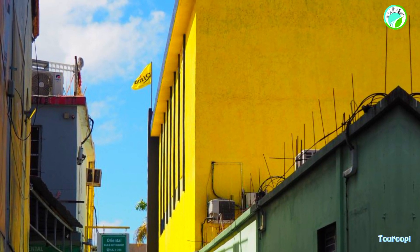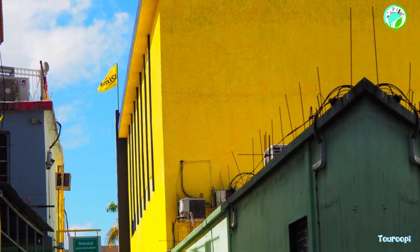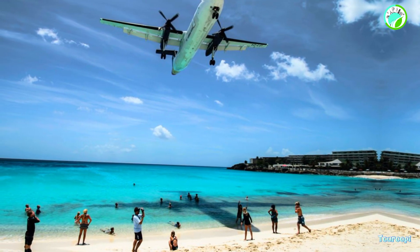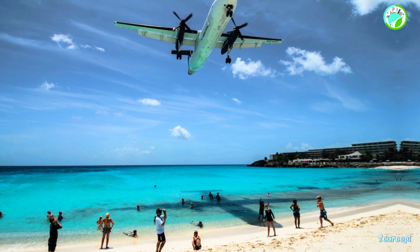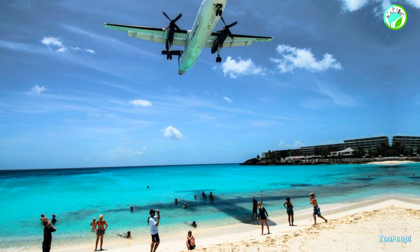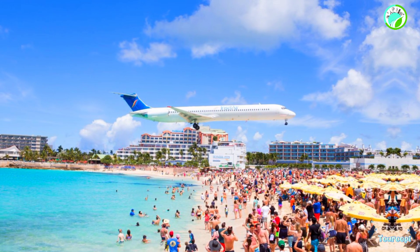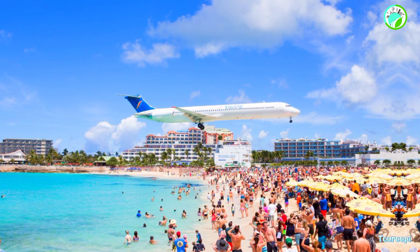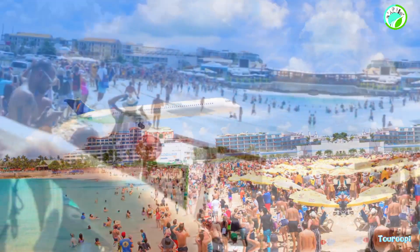Philipsburg, the capital of the Dutch side, is a bustling port town with a vibrant waterfront, duty-free shopping, and lively casinos. Visitors can explore the colorful Front Street, lined with shops, restaurants, and historic buildings. The town's Great Bay Beach is a hub of activity, offering beach bars, water sports, and stunning views of cruise ships docking in the harbor.